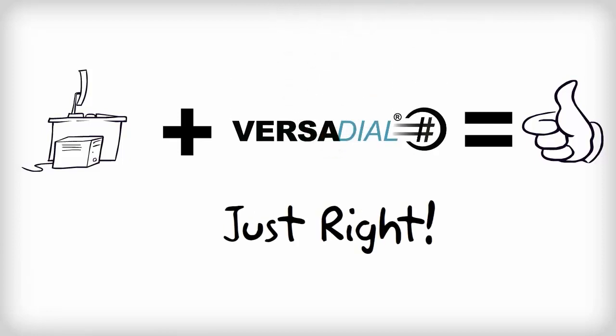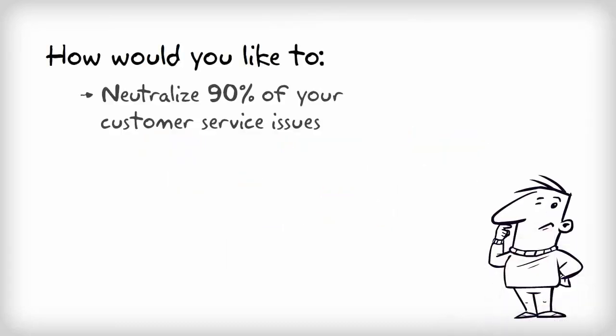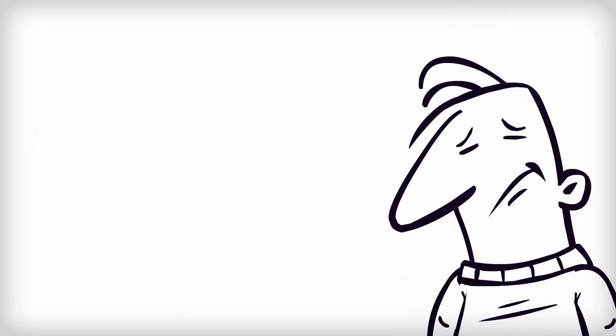That's simple, but what if I were to tell you there is more? More than just simply recording your calls. What if I were to say you could neutralize 90% of your customer service issues, close more sales, and create sustainable business growth? I know, sounds like an infomercial, but here's the deal.